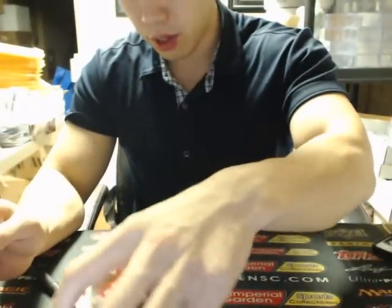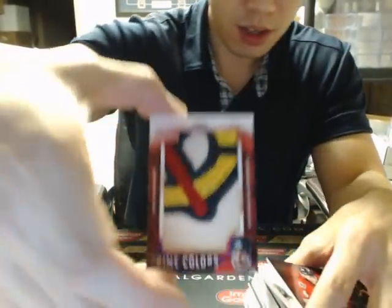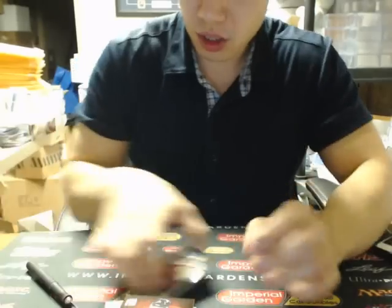Not too bad of a break — nice Denny Savard. We'll quickly show that off one more time and move on to our randomizer. So we've got boxes 5 and 6 out of the case tomorrow, and the second box of NT out of the case. I think Ronnie will be posting his NT breaks tomorrow, so definitely check out for those. And we'll have a few NT case breaks this weekend here too.